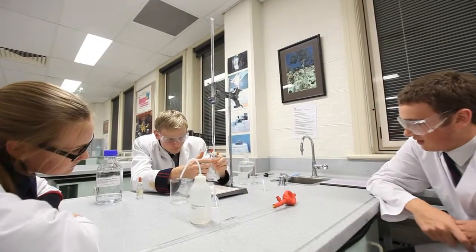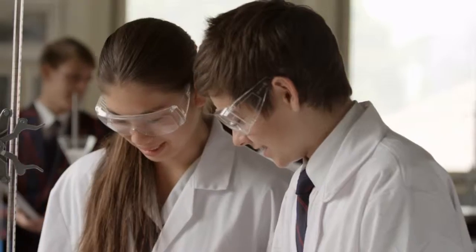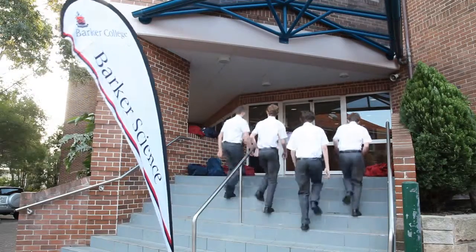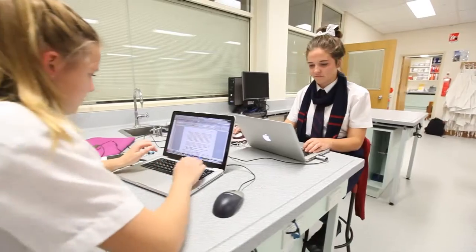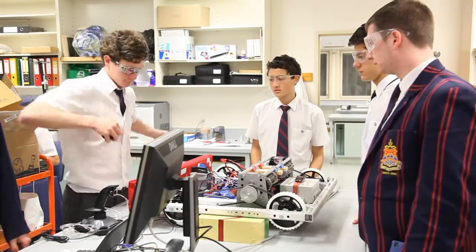Science at Barker is dynamic. Students are up out of their desks doing science in most lessons. We have beautiful facilities and a very well qualified staff. We achieve excellent results in the HSC. We also have great opportunities for students after school to get involved in the science extension program, the robotics program, as well as mentoring and science access.